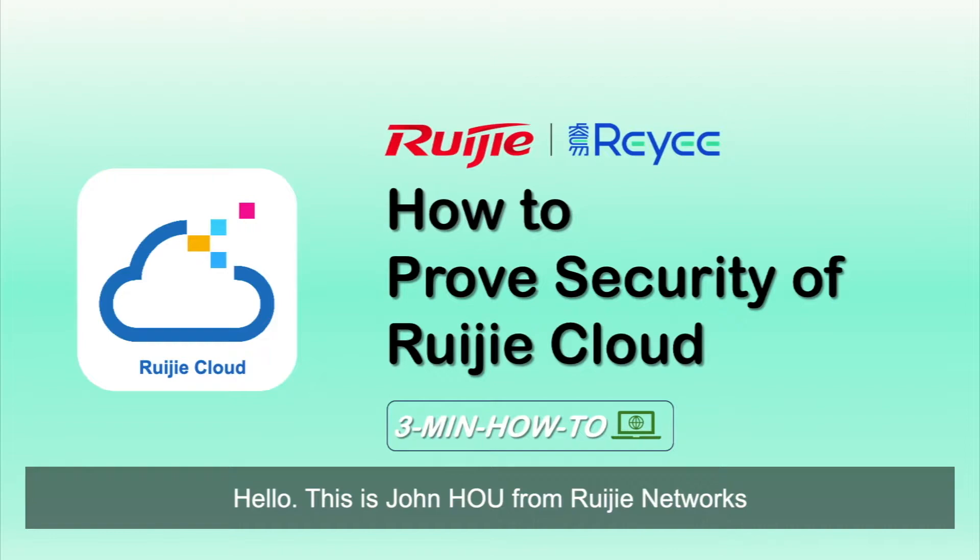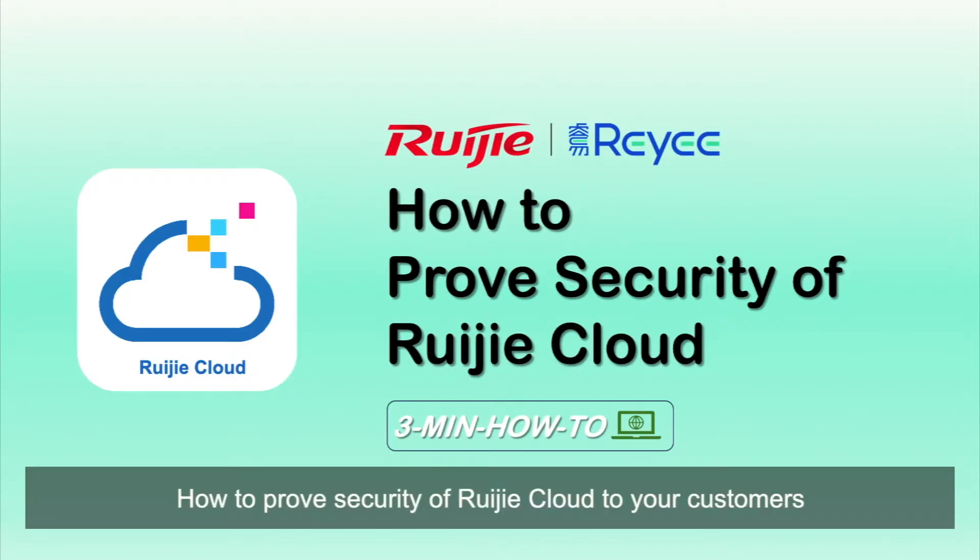Hello, this is John Ho from Rigid Networks. Today, I'm going to introduce you to how to prove the security of Rigid Cloud to your customers.